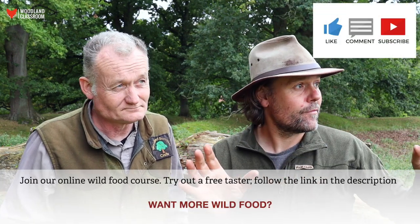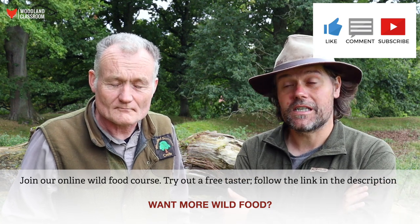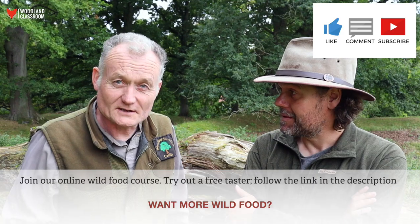Well thanks Dave, that's really interesting — another mushroom to add to our collection. I'll certainly be looking out for this again next year in similar environments with older veteran oak trees and other hardwoods. Thanks for introducing us to that one. It's a pleasure. See you again soon folks, bye for now.